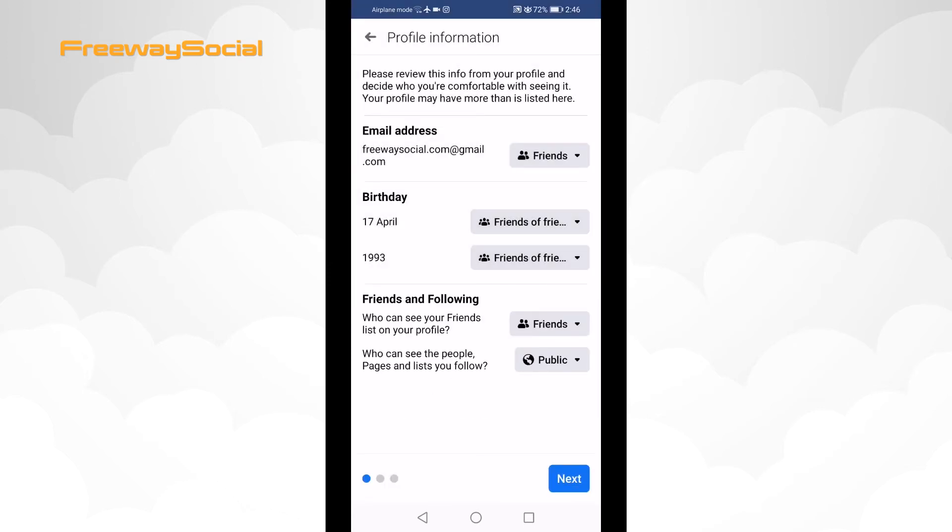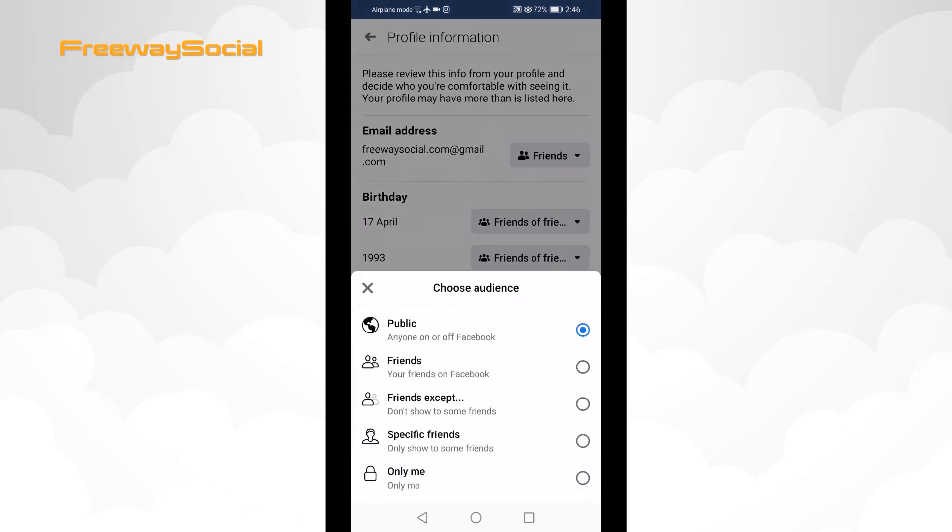Select who can see the people, pages, and lists you follow. Choose from Only me or Friends.